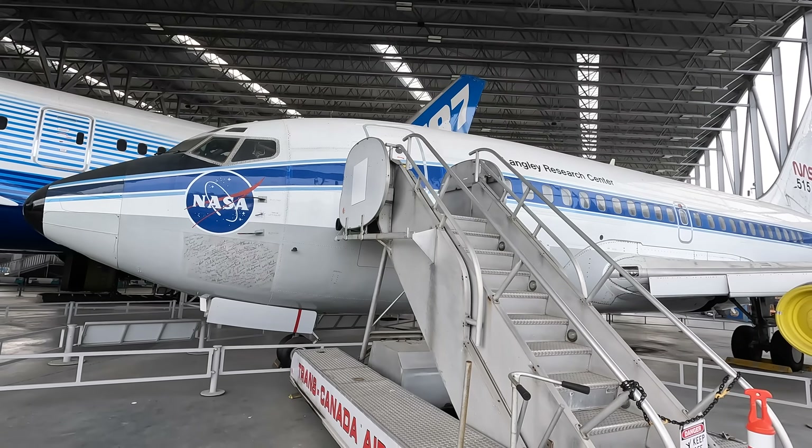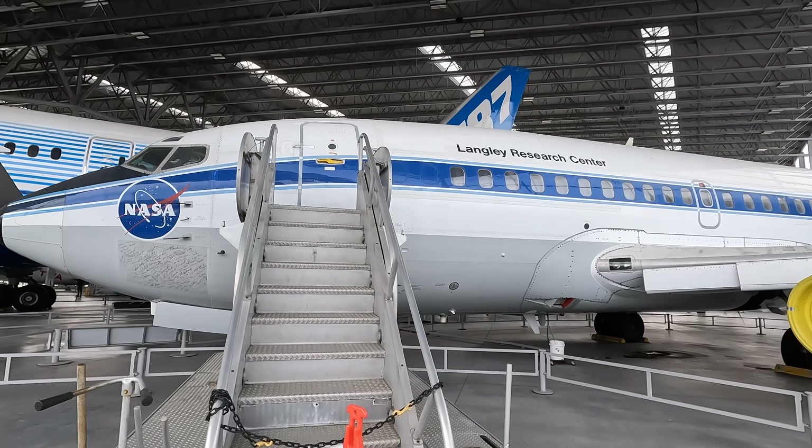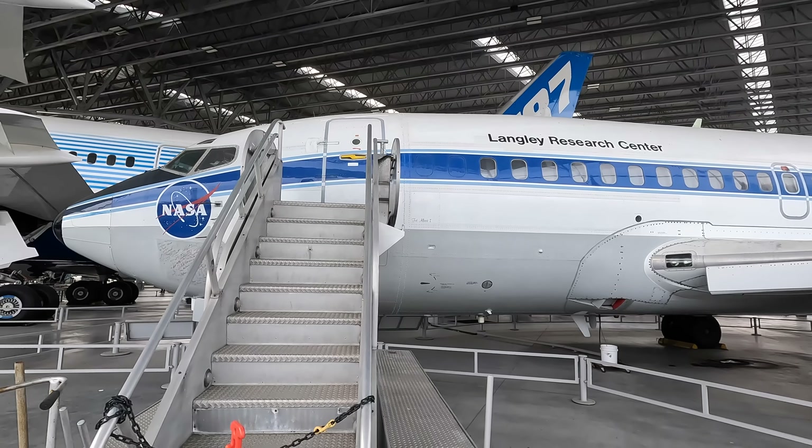It flew up until 1997 when it was retired and is now loaned to the Museum of Flight here in Seattle. You can see the signatures of many people who worked on this aircraft as it was handed over to the museum.